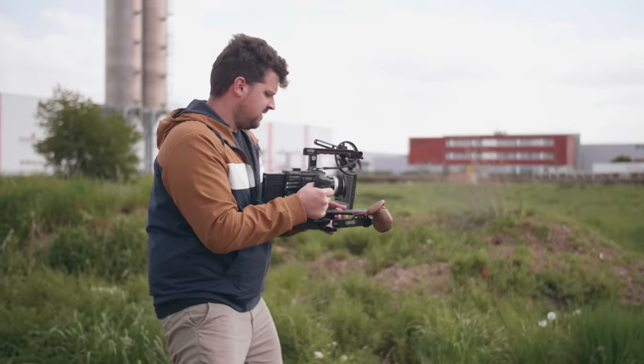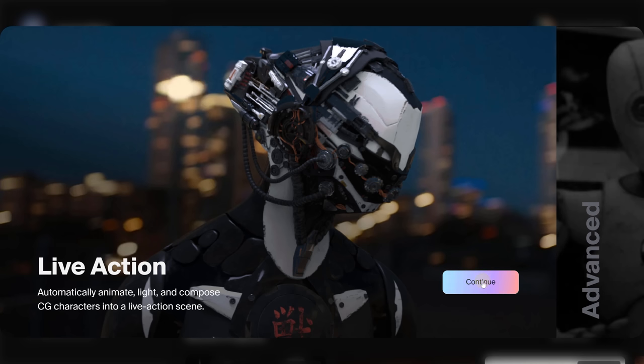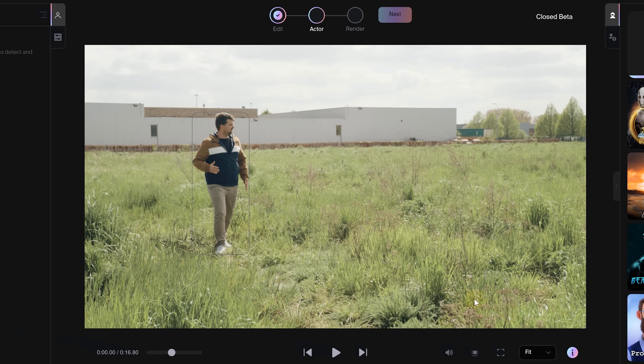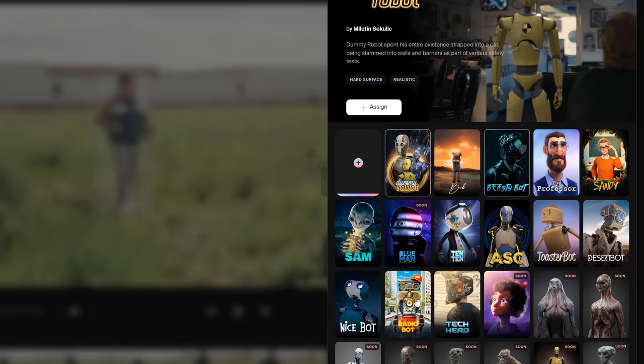So what is the magic formula to use Wonder Studio? Simply film something. Feed your footage into the Wonder Studio AI and watch as the magic unfolds. It can scan your image and recognize your subjects. Now all we have to do is cherry pick our subjects and assign them a cool character.